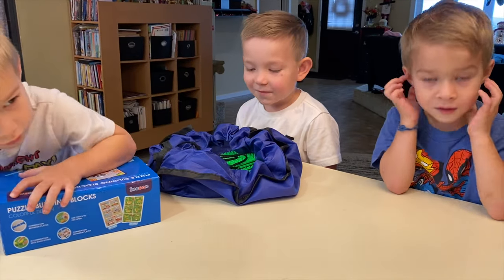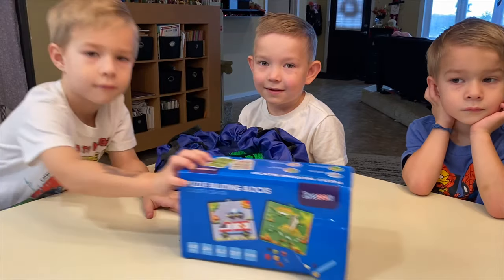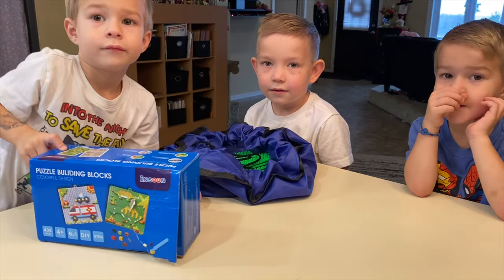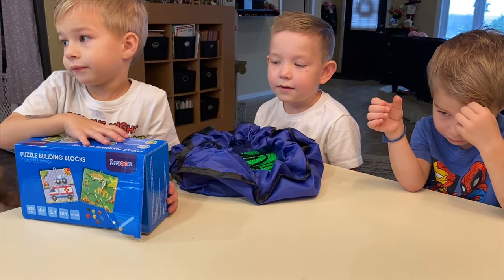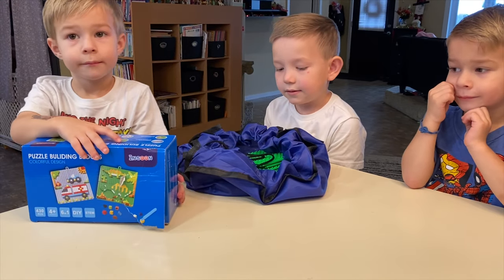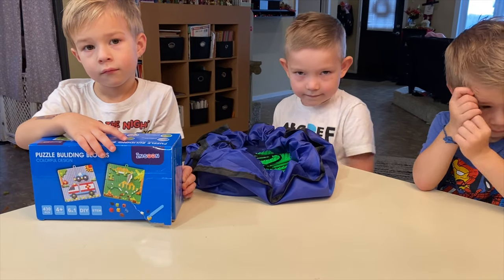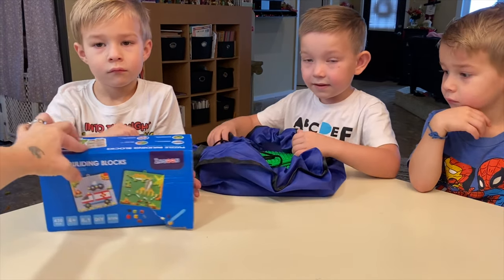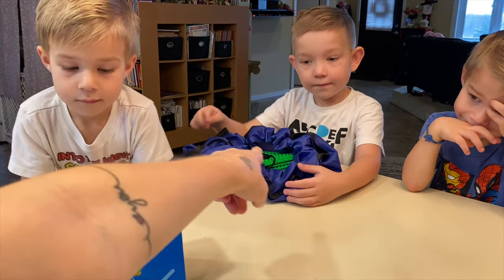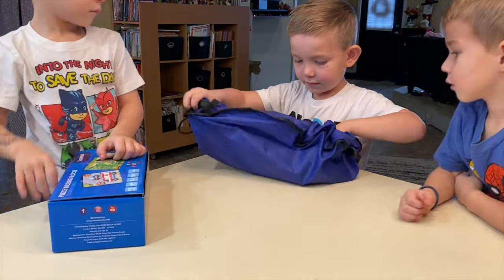Today we are going to try out a new product — it is the Puzzle Building Blocks by InSoon. If you go on Amazon, they have a bunch of different toy products that you guys would probably like for your kids. We already got one package from there, and if you can see, it is the dinosaur one right here, and that's what we have in this. Declan's going to open up that bag and we're going to show you what it all comes with.